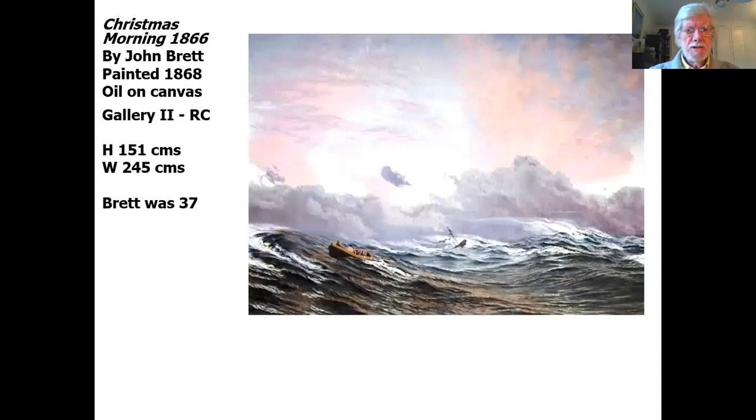Here it is: 'Christmas Morning, 1866' is the title. It's by John Brett, painted in 1868, oil on canvas. I would really recommend that when this pandemic has been vaccinated out of existence, we can all go into the Russell Coates and walk into Gallery 2, where on the east wall you will find 'Christmas Morning, 1866.' In terms of dimensions, the height is 151 centimetres and the width is 245 centimetres.